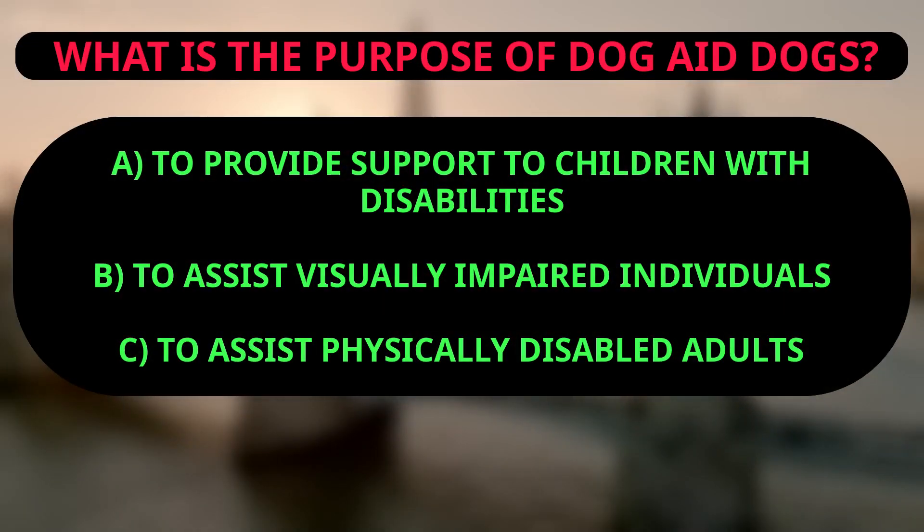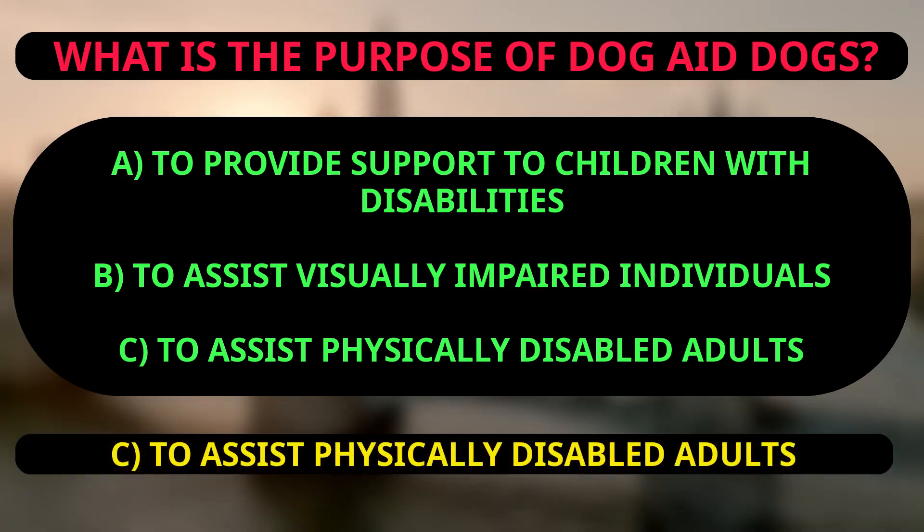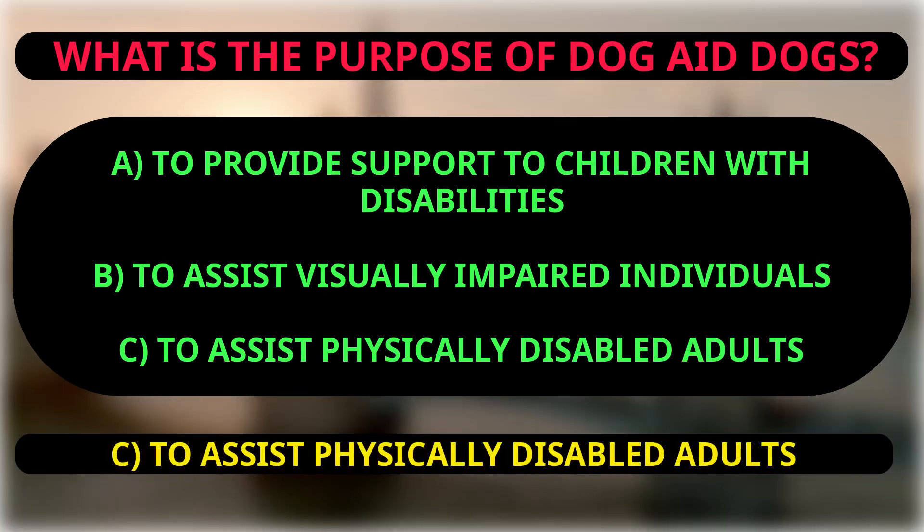What is the purpose of dog aid dogs? A: to provide support to children with disabilities, B: to assist visually impaired individuals, C: to assist physically disabled adults. The correct answer is C, to assist physically disabled adults, because the text indicates that dog aid dogs are specifically trained to assist physically disabled adults.